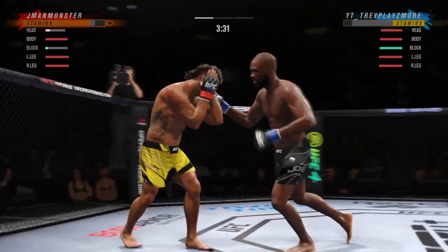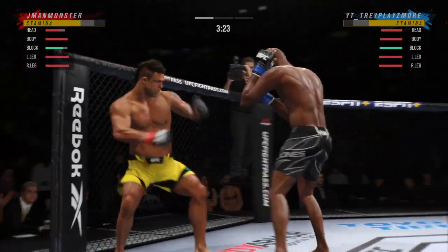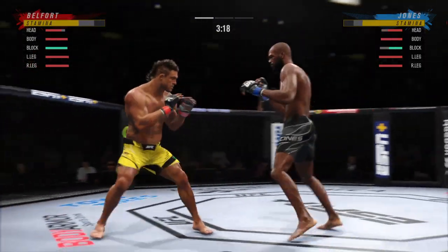He's hurt bad. He's got to press him. He's got to go chase that finish down now.